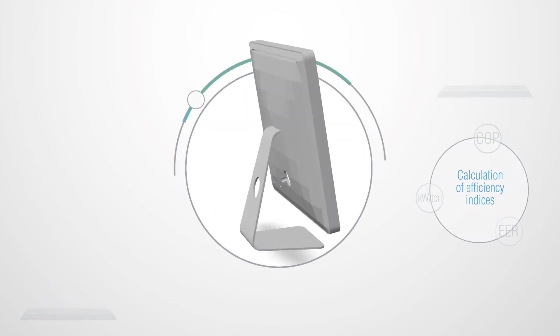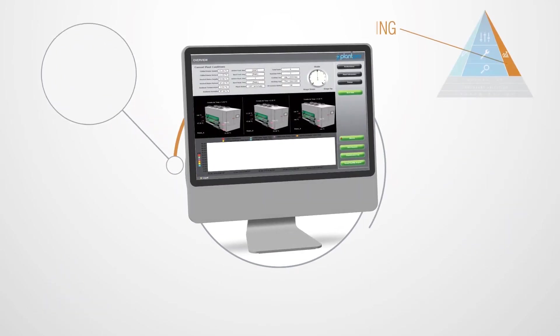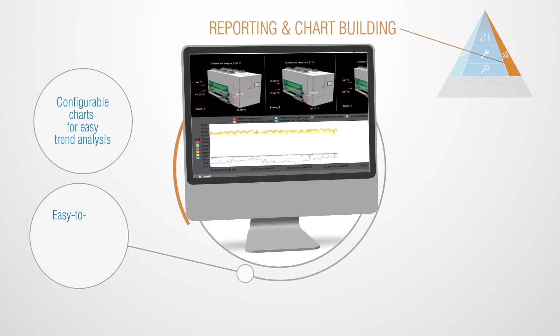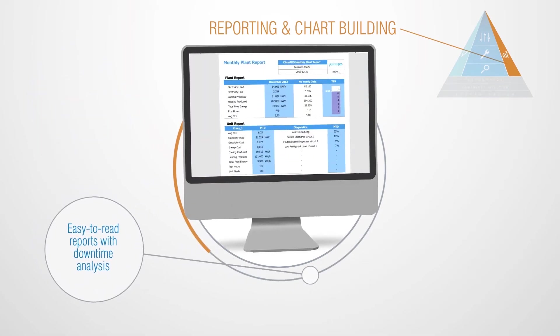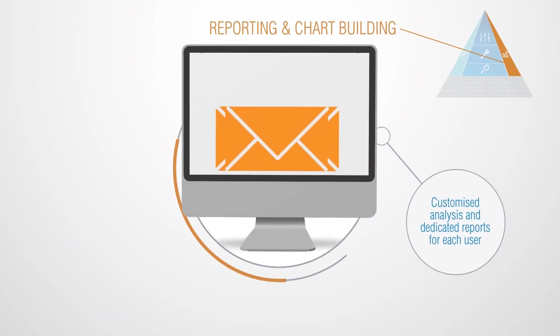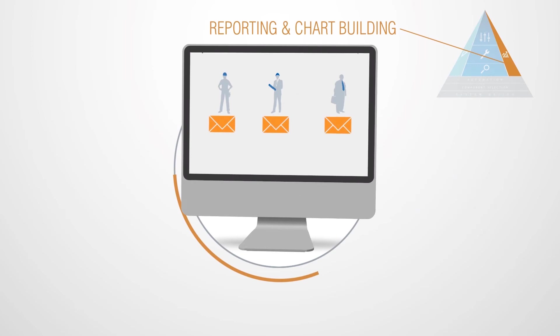Reporting and chart building gives you access to configurable charts for easy trend analysis, easy-to-read reports with downtime analysis. Customised analysis and dedicated reports for each individual user are all easily distributed with a simple keystroke.